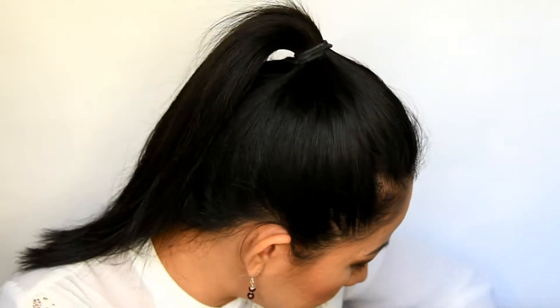Next I got this e.l.f. makeup mist and set. I want to try this — there are many people raving about it so I want to see how it works.